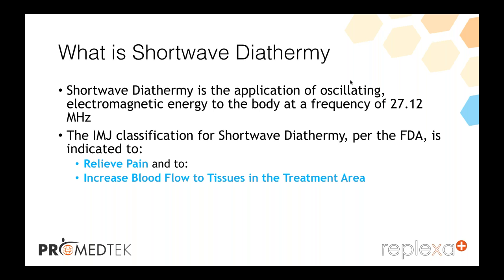The FDA classification for shortwave diathermy indicates it is to relieve pain and to increase blood flow to the tissues in a treatment area. They launched the new Reflexa Plus since late last year — in November of 2016 — which gave the indications to relieve pain by the FDA. It's been an exciting machine that we've used.